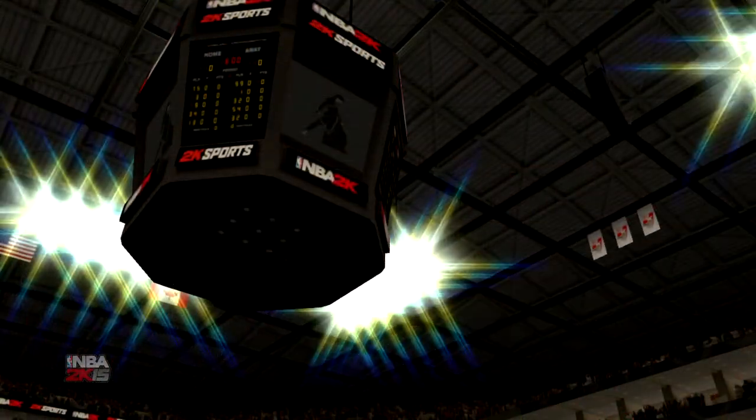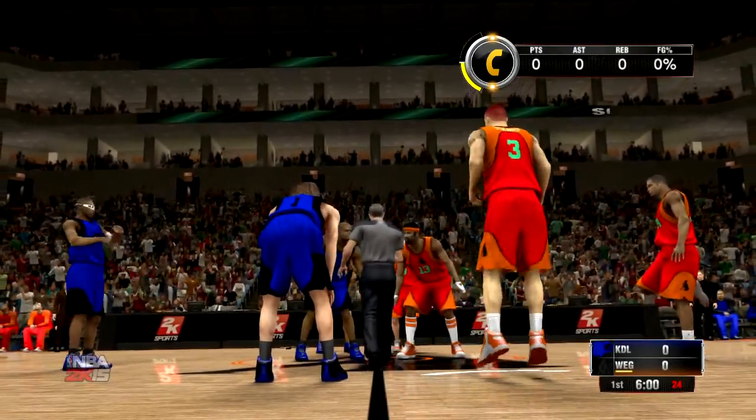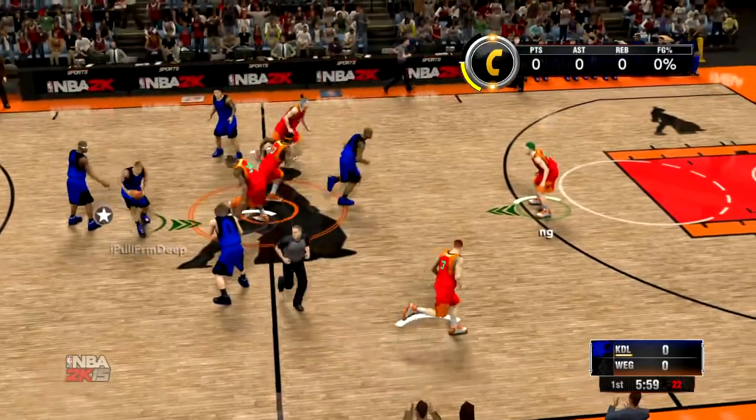Welcome, sports fans. Thanks for joining us. With Steve Kerr and Clark Kellogg, this is Kevin Harlan, and it's time for NBA Basketball on 2K Sports.